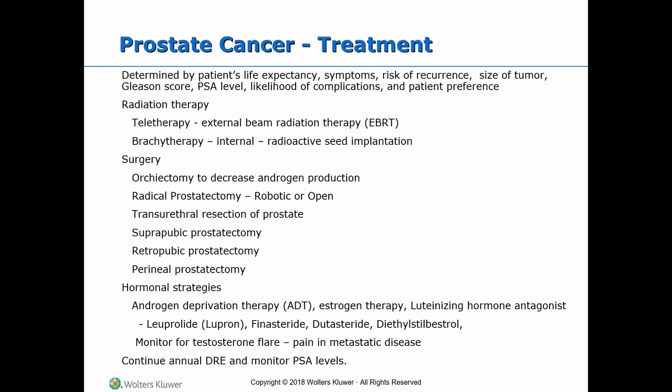Brachytherapy is the internal implantation of radioactive iodine-125 to kill localized cancer cells without excessive harm to nearby healthy cells and tissues. Side effects include brownish color to the semen for one to two months. Intercourse must be avoided and childbearing is contraindicated. It is advised to use condoms during intercourse to catch any radioactive seeds.